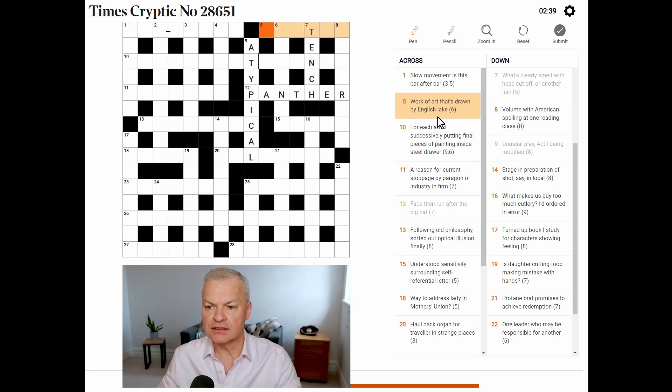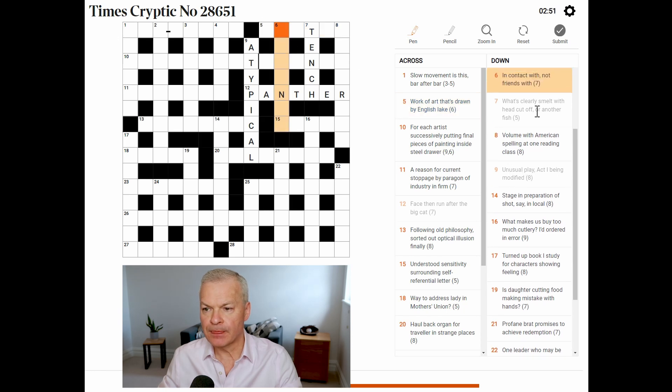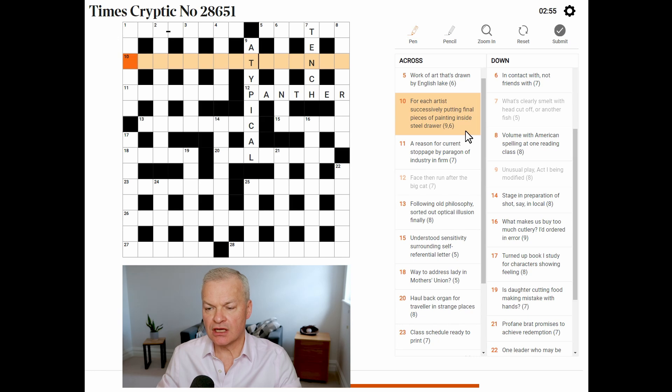Work of art that's drawn by English lake — could that be statue? Don't know. Already looked at that. For each artist successively, putting final pieces of painting inside — hide, steel, drawer. Wow, tricky.